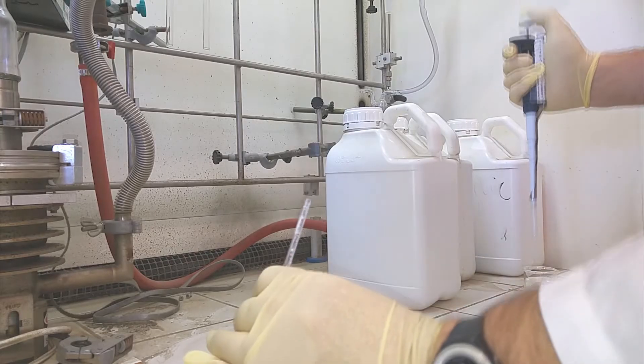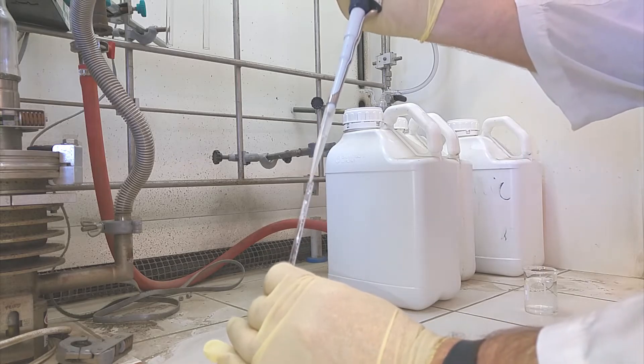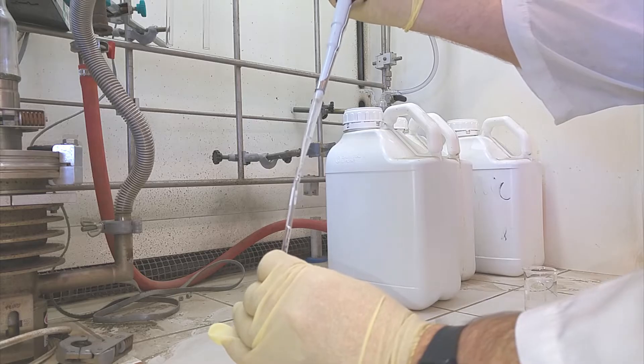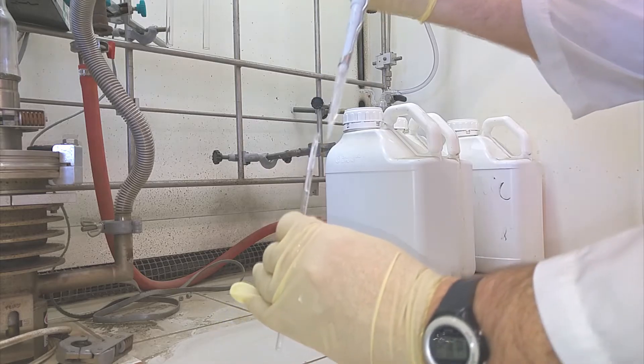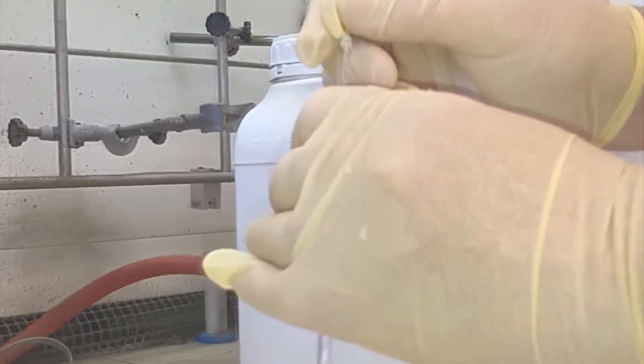A few months earlier, in August of that year, Professor Karen Wetterhahn, an expert in mercury and heavy metal poisoning, was preparing a standard sample for mercury NMR, and she spilled a couple of drops on her hand, even though it was covered in a latex glove. A month after I prepared that sample, Karen Wetterhahn fell ill and subsequently died from the mercury exposure she had received that August.